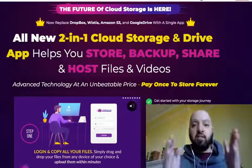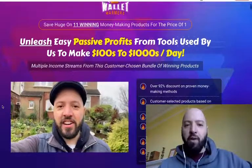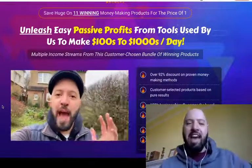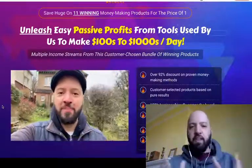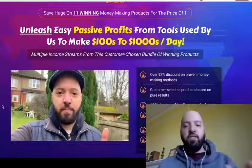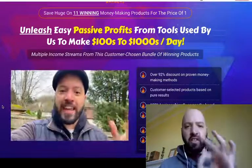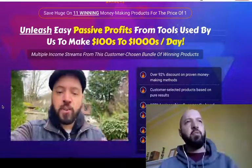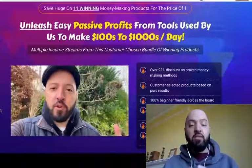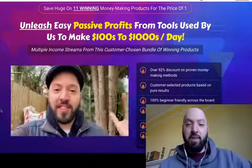Here you can see me walking around my garden talking about 11 products that myself, my business partner Dan Khan, and Philip Johansson put together at the end of last year — about four months ago. We put together a bundle of 11 of our best products as voted by our customers. We asked them: which of our products made you the most money, the fastest, and were the easiest to use? We then put them together into a Christmas bundle called Wallet Warmers.